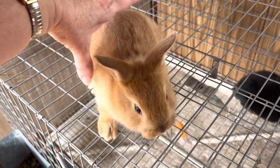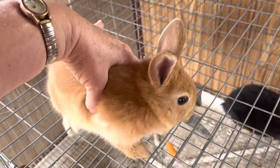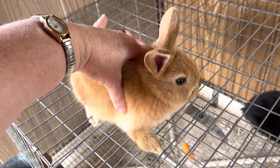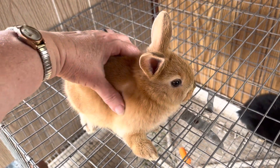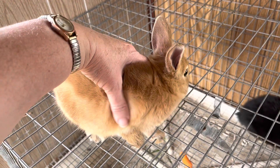One of the problems with Easter is a lot of people buy their children rabbits or chickens, but they really don't know how to care for them. They are an animal - they are not a toy. So please, if you get your child a pet, research and have everything that you need for them.